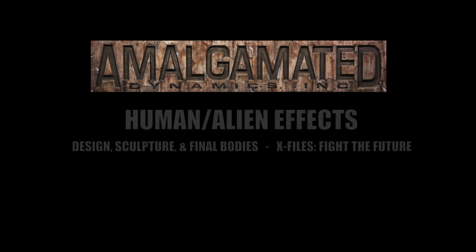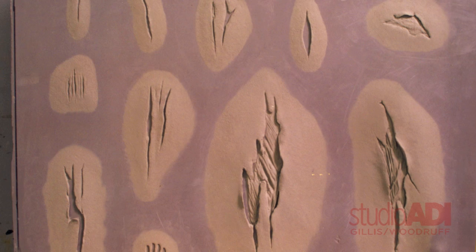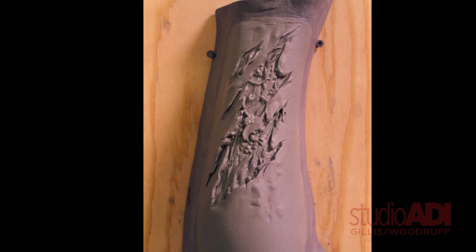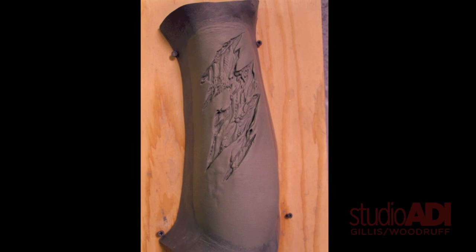Hi, this is Alec Gillis from Amalgamated Dynamics Incorporated. Welcome to Studio ADI's channel and human and alien effects from X-Files Fight the Future. In 1997-ish we were hired to do a bunch of the effects for Chris Carter's X-Files Fight the Future, the feature version of the X-Files.